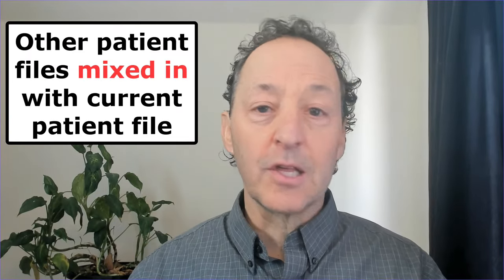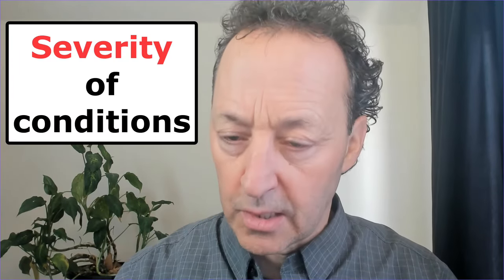We have found other patient files mixed in with current patient files. Busy offices — somebody does something wrong, a file goes to the wrong place. So make sure it's you. The severity of conditions is an important one. For example, if you have a brain health diagnosis for depression and your depression has been marked as mild, but it actually should be severe — your medical records say mild but you know it's been severe because you've been tested and informed. That's really important as you go through to get and keep your disability benefits.